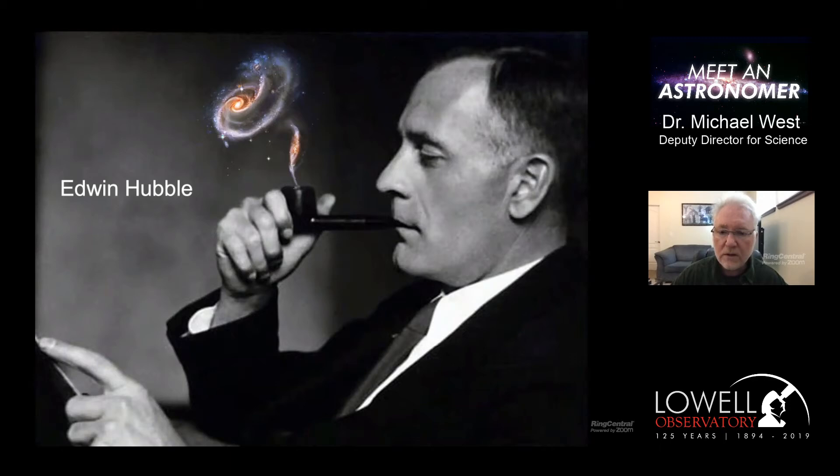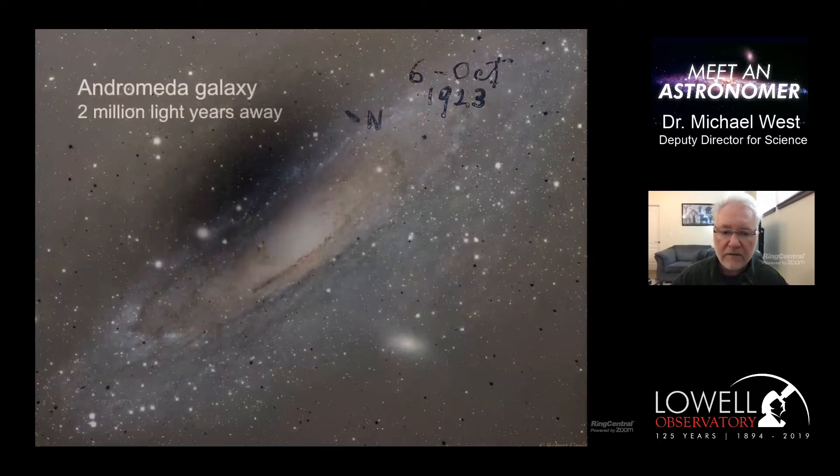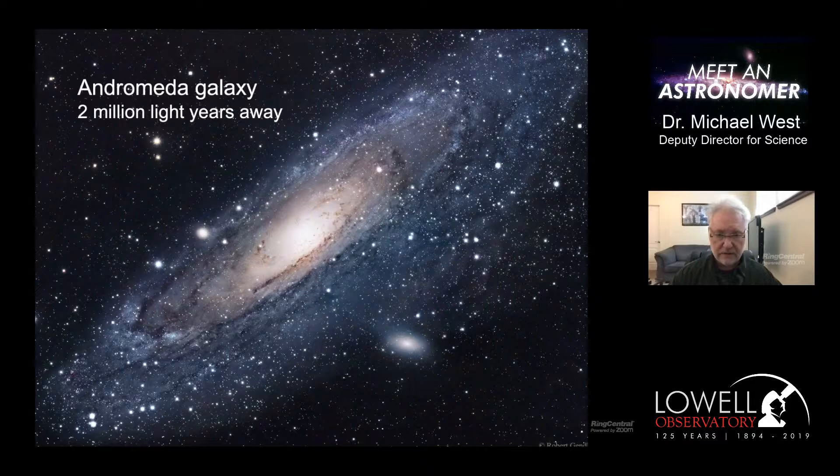The person who figured it out was Edwin Hubble, who in the 1920s was able to show that many of these nebulae were indeed distant island universes - systems of stars like the Milky Way, but much further away than anybody had ever imagined. He took a photograph of the Andromeda Nebula and detected certain kinds of stars in it. By measuring how faint they were, he could infer how far away they must be. The conclusion was that the Andromeda Nebula - now the Andromeda Galaxy - was way beyond the Milky Way, about 2 million light years away.